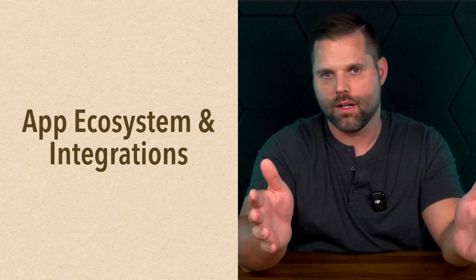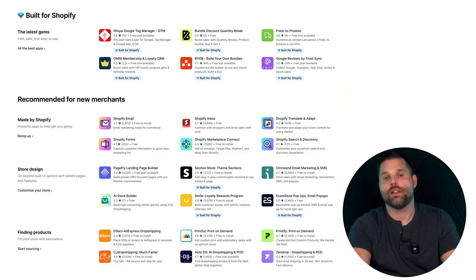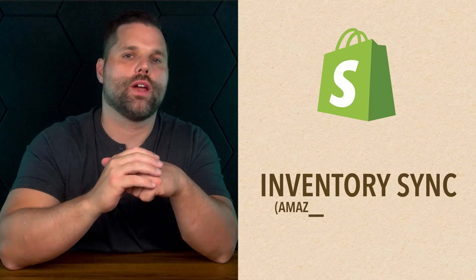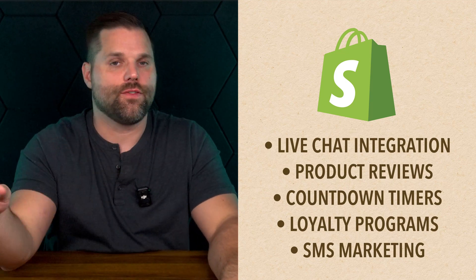What really powers your site is the tools behind it — apps and integrations are power-ups that take your site from basic to automated and scalable. When it comes to e-commerce power-ups, Shopify wins hands down. The Shopify App Store has thousands of apps. Need to run email campaigns? Dozens of options. Want to sync inventory across Amazon, Facebook, and your site? Easy. Live chat, product reviews, countdown timers, loyalty programs, SMS marketing — all available and most plug in with just a few clicks. The ecosystem is deep because Shopify has been laser-focused on solving e-commerce problems for years, and developers keep building tools specifically for Shopify users.